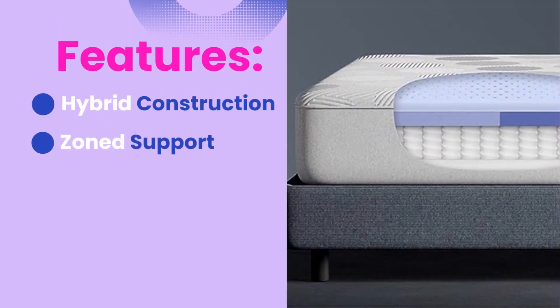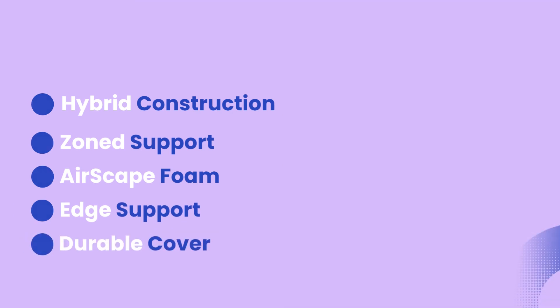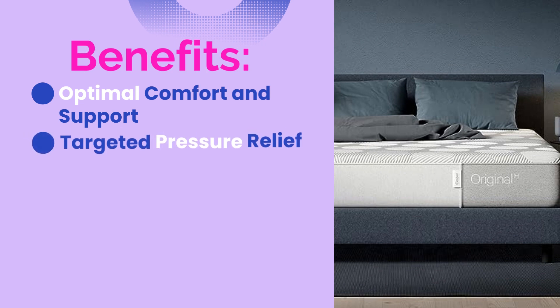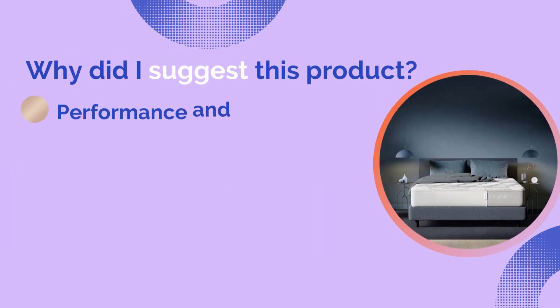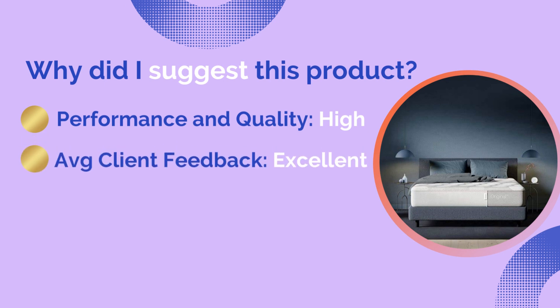The Casper Hybrid Mattress features hybrid construction, zoned support, Airscape foam, edge support, and a durable cover. Benefits include optimal comfort and support, targeted pressure relief, a cooling sleep environment, an extended sleep surface, and convenient maintenance.